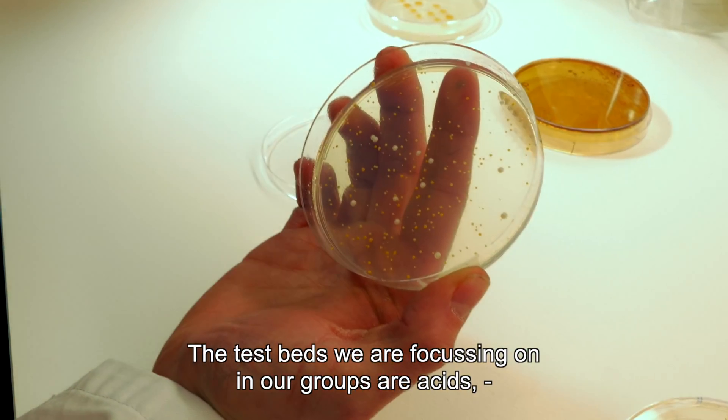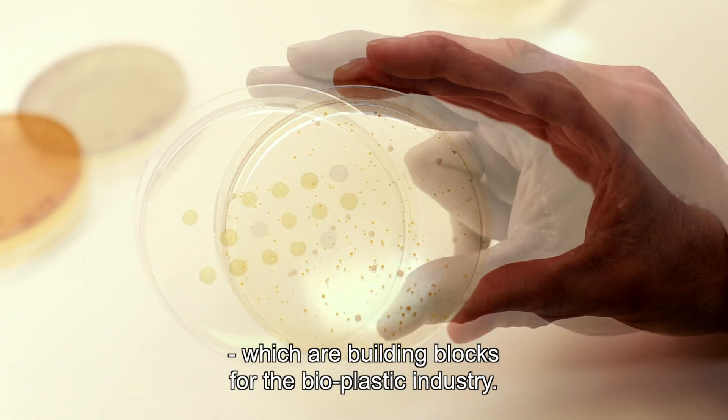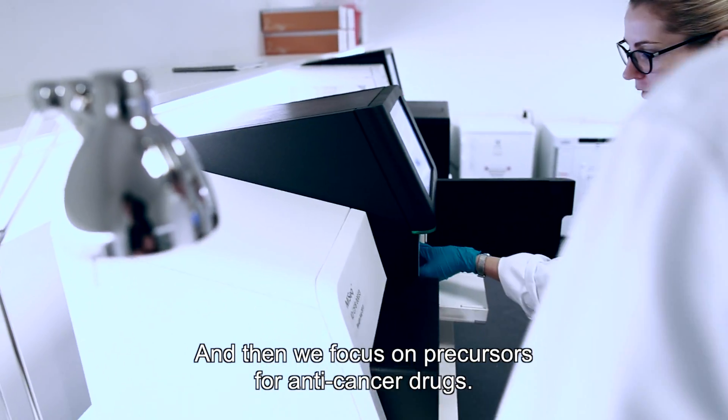The testbeds we are focusing on in our group are assets which are building blocks for the bioplastics industry. We also focus on flavonoids, which are nutraceutical ingredients for the food industry, and then we focus on precursors for anticancer drugs.